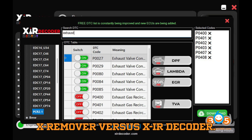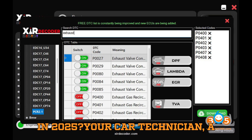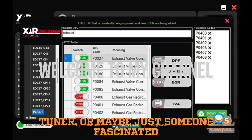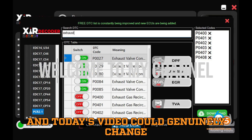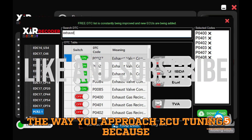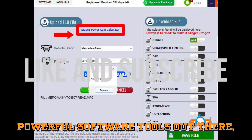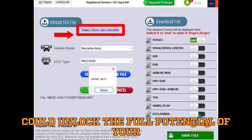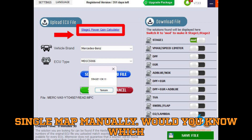X-Remover versus XIR Decoder: which ECU tuning software is best for you in 2025? Whether you're a car technician, a tuner, or just someone fascinated by what's really going on under the hood, today's video could genuinely change the way you approach ECU tuning. What if two of the most powerful software tools out there could unlock the full potential of your vehicle, all without needing you to touch a single map manually? Would you know which one to choose?